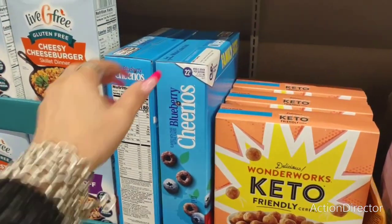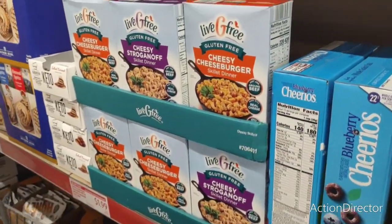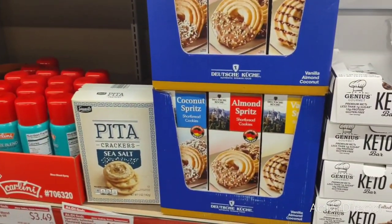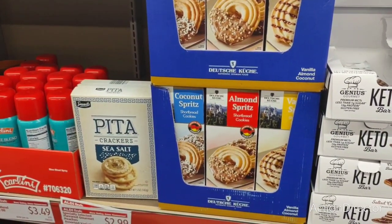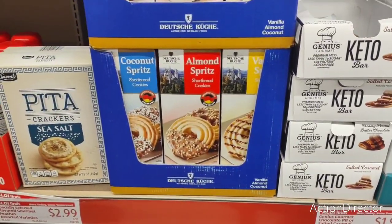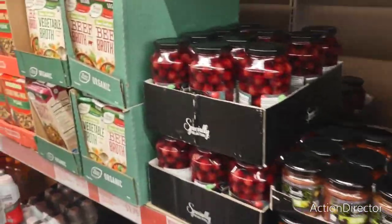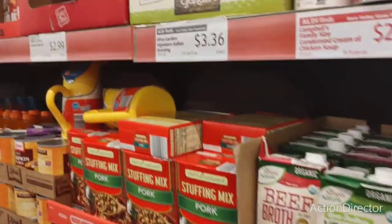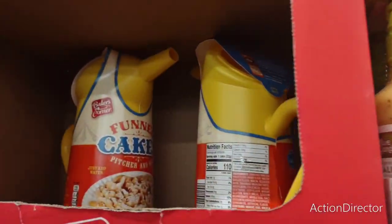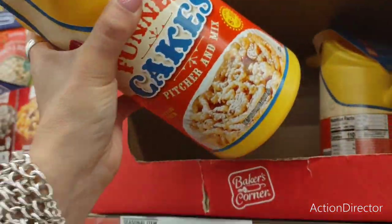Look — blueberry Cheerios at $3.98, that's not bad. And these look like German cookies: almond spritz, coconut spritz, and vanilla — they look good. Here's the Olive Garden Signature Italian dressing for $3.36. Funnel Cake at $2.99 — pitcher and mix — that'd be fun!